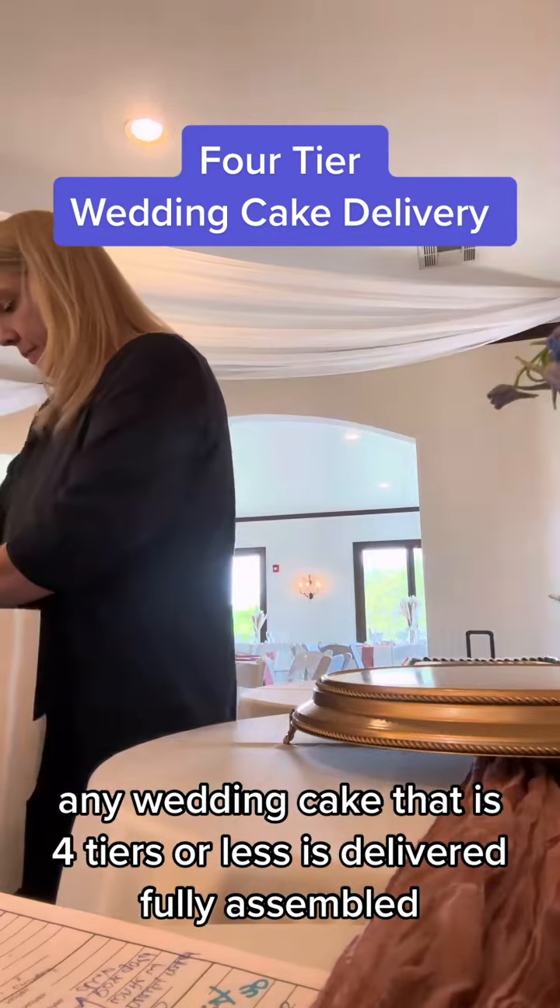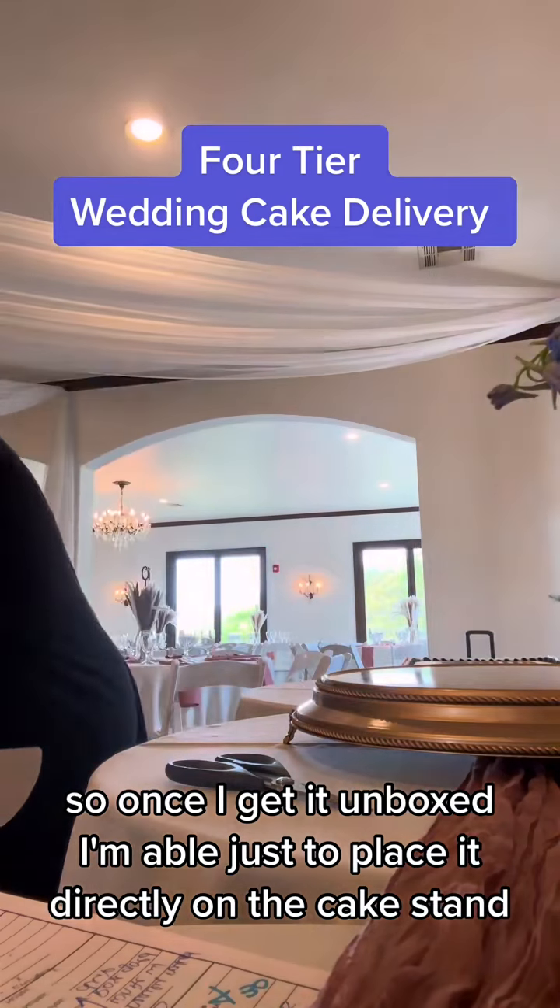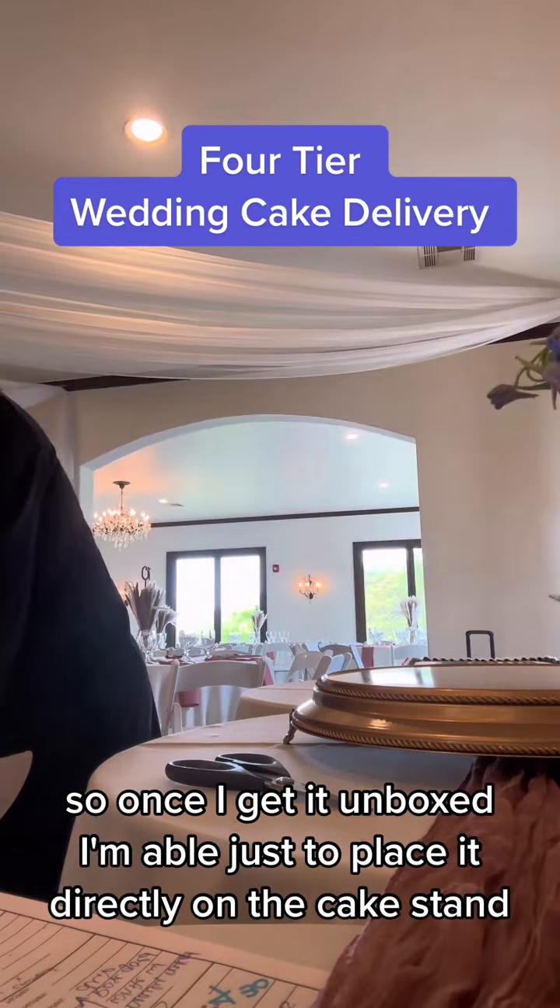Any wedding cake that is four tiers or less is delivered fully assembled, so once I get it unboxed, I'm able to just place it directly on the cake stand.